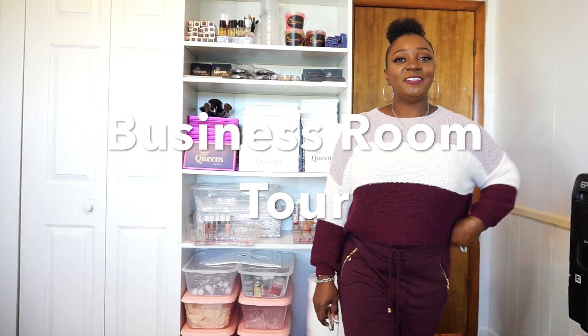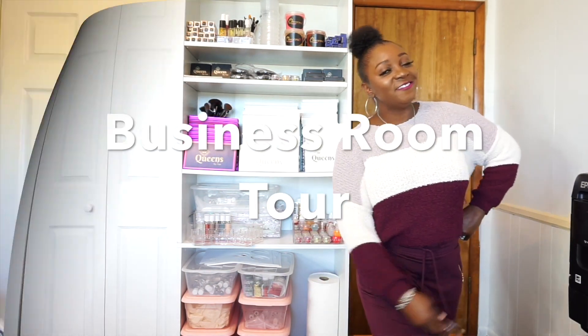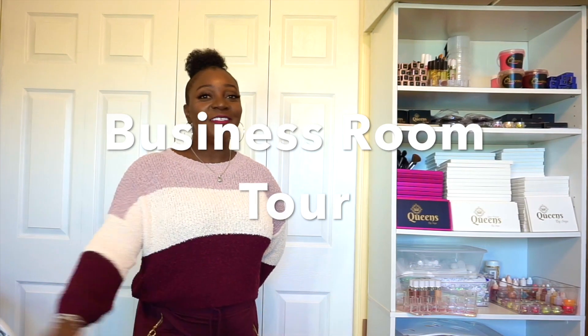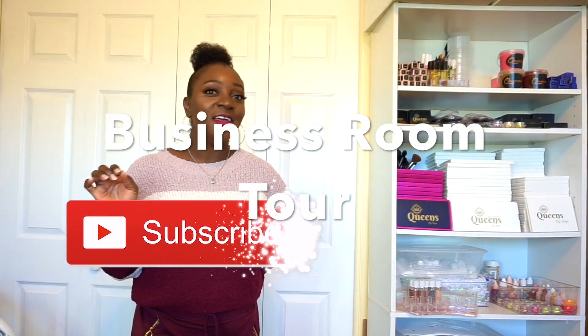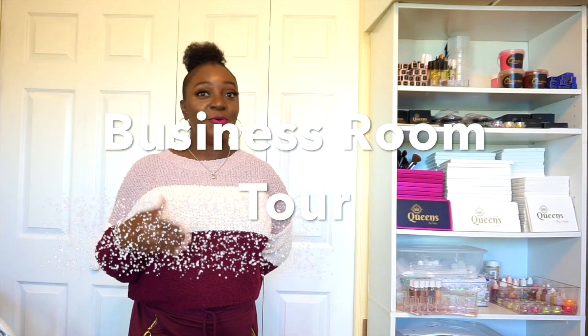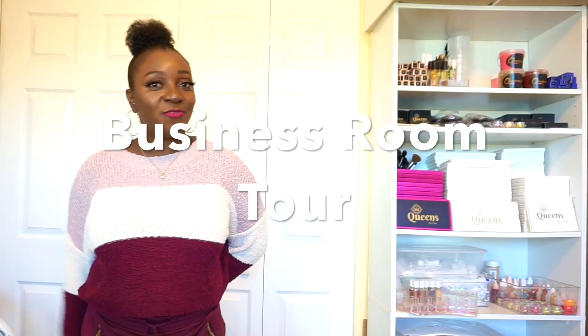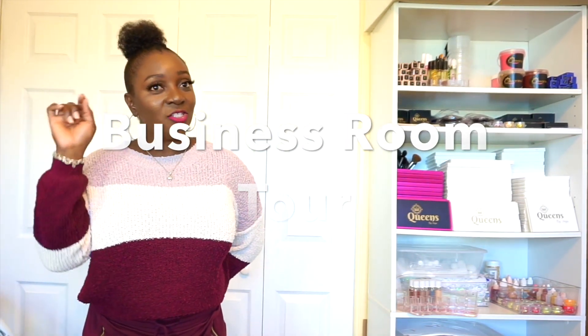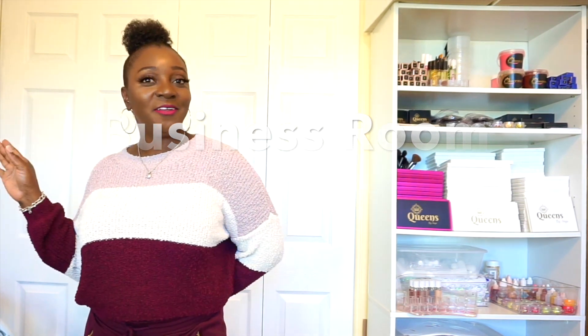Welcome back to my channel, this is Inga here and you have entered into Queen's Inc. Today I am giving you a tour of my business room — this is the room that I transform into my office slash business space. Come along with me and let me show you what's going on in here.